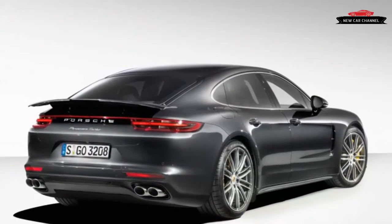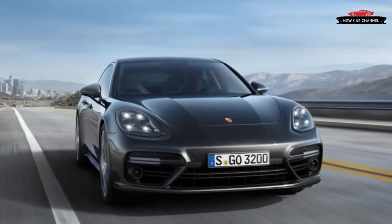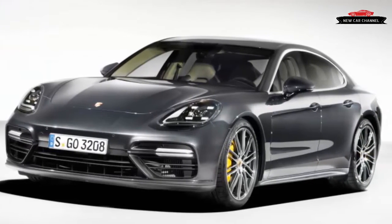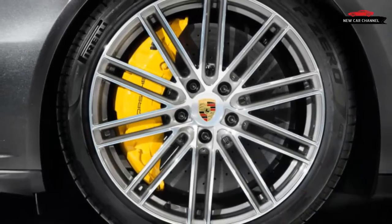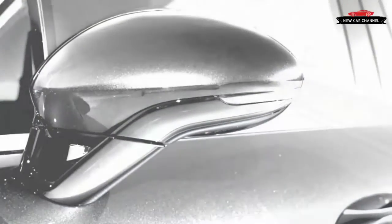The 2017 Panamera's new MSP platform employs more aluminum in its unibody, although a significant weight reduction isn't expected. This architecture will eventually spawn long-wheelbase and station wagon Panamera bodies, plus at least one Bentley. The head of the Panamera line says the MSP isn't flexible enough to accommodate the long-rumored smaller Porsche four-door; instead, that hole will be filled with the production car previewed by the electric Mission E concept. All four occupants sit closer to the ground, and the new Panamera is 1.3 inches longer overall.